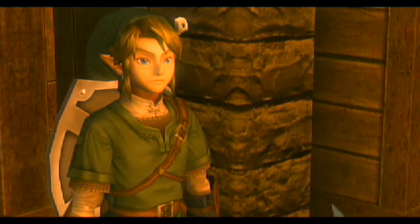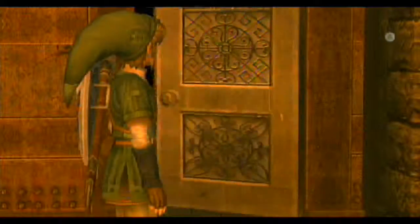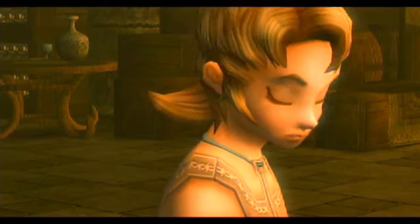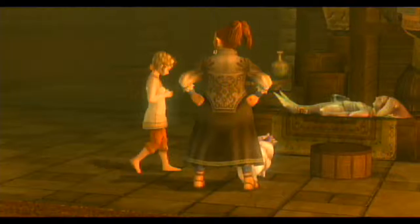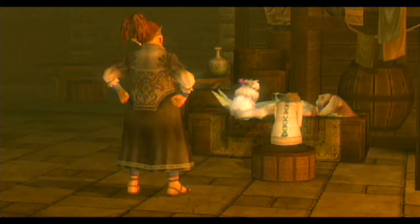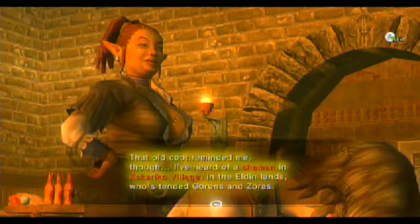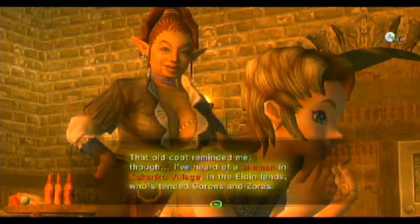That is a Zora child — this is beyond my experience. Excuse you, you have a really weird looking face. If something isn't done, this child will... Hi Ilia! But you're not gonna say hi? Don't you know me? Oh my — could that possibly be the Zora prince that that spear was talking about? A shaman from Kakariko lands... Gorons and Zoras.